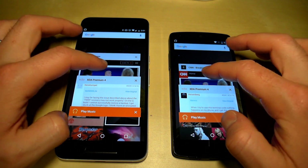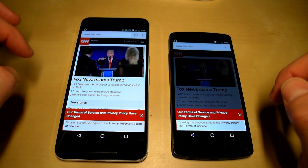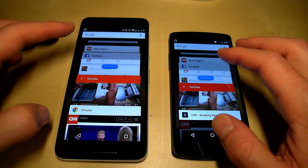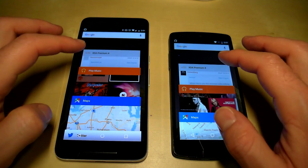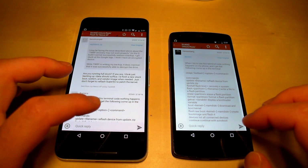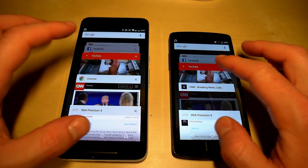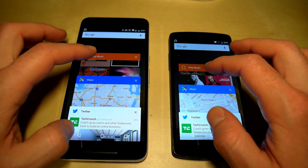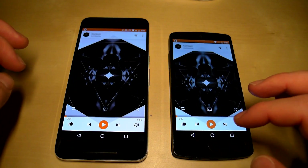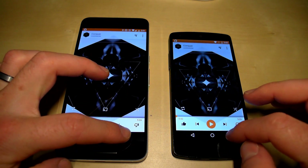Going to the Chrome browser — still on CNN, exactly where we left it on both devices. Opening the XDA app — right where we left it on both devices. Google Play Music still has the same song ready, and nothing has appeared to have reloaded on either device.